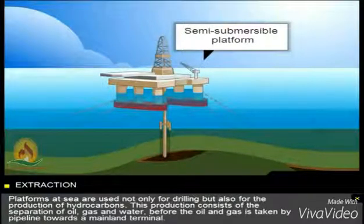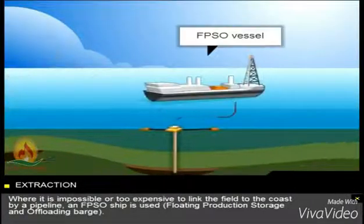Platforms at sea are used not only for drilling but also for the production of hydrocarbons. This production consists of the separation of oil, gas and water before the oil and gas is taken by pipeline towards a mainland terminal. Where it's impossible or too expensive to link the field to the coast by a pipeline, an FPSO ship is used.